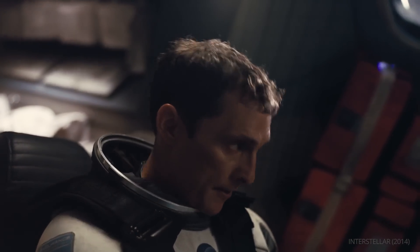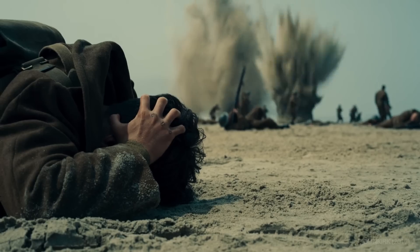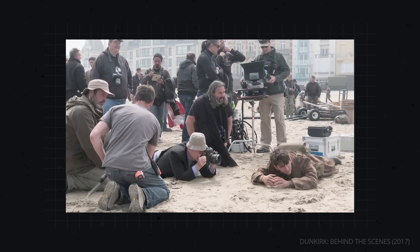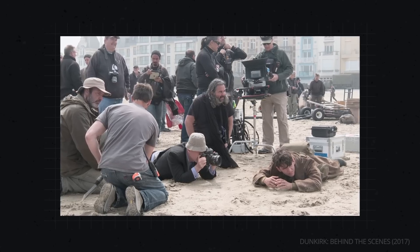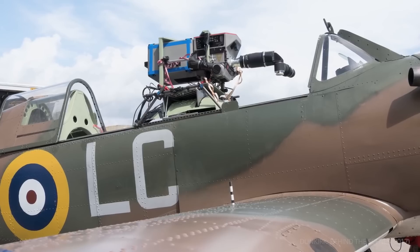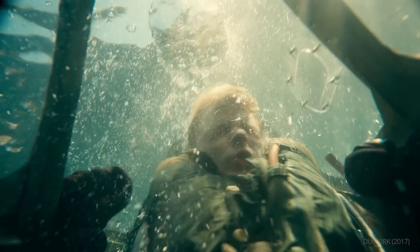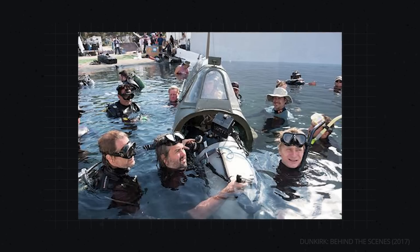Hoytema continued to push the IMAX format forward on his next collaboration with Christopher Nolan: Dunkirk. Once more, Nolan and Hoytema wanted to use IMAX in ways previously reserved for smaller cameras. As Nolan described it: "We really try and create the sensation that I would describe as a virtual reality without the goggles." It all came down to engineering — building rigs which allowed for the IMAX camera to be placed on the wing of a plane, and even underwater. The underwater rig weighed about 600 pounds, but the water made it much lighter, allowing for more mobility.